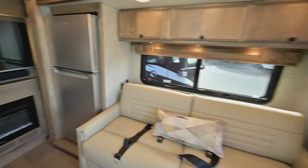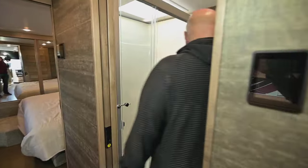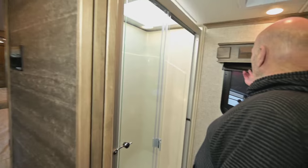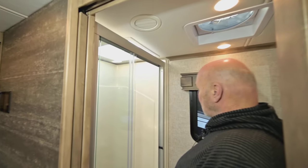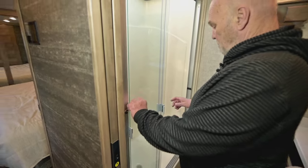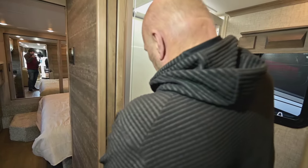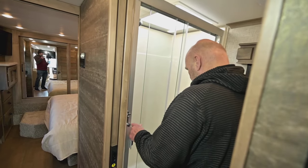Here's your shower — plenty big. I love that Tiffin always puts a window in the bathroom. It's a crank-out window with a fan, so you can change all the air in the bathroom every couple of minutes. This shower is plenty big — I believe if I owned this coach I would get in from this side.